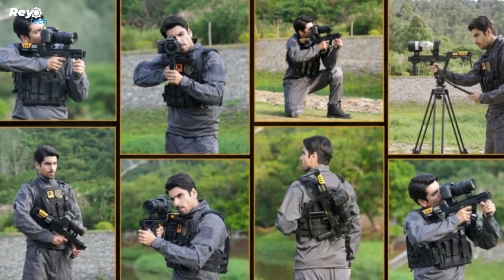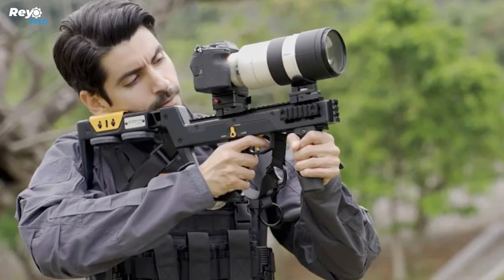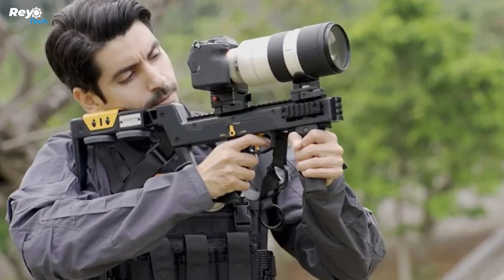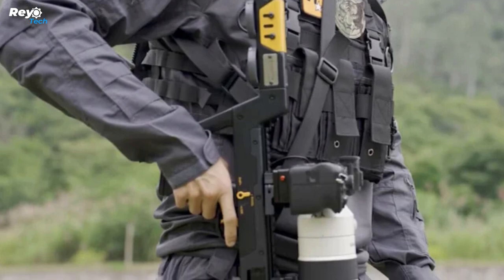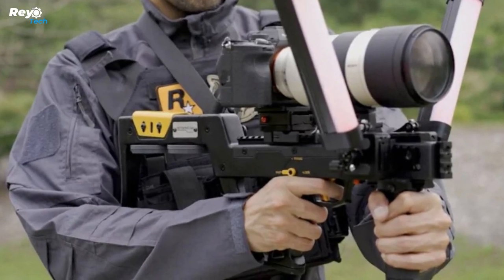It is compatible not only with cameras but also with attachments such as microphones, bipods, and lamps. The design is guaranteed to work with common camera brands such as Canon, Sony, and Nikon.